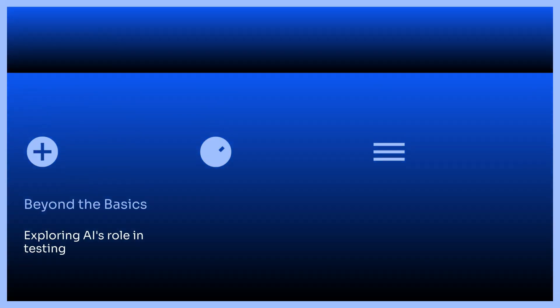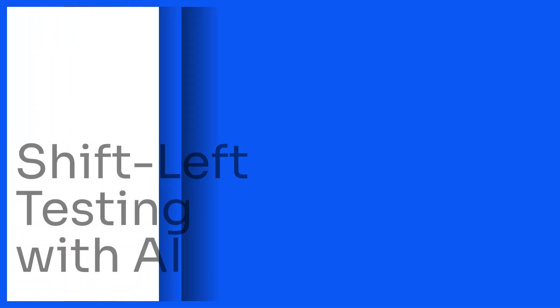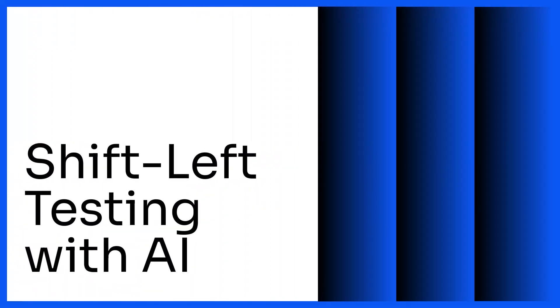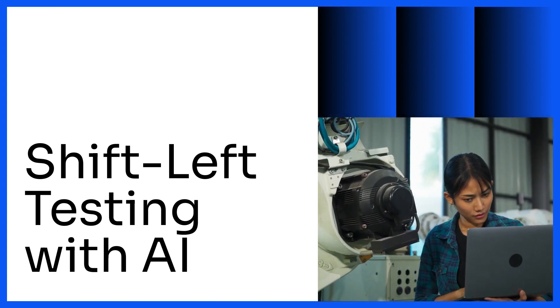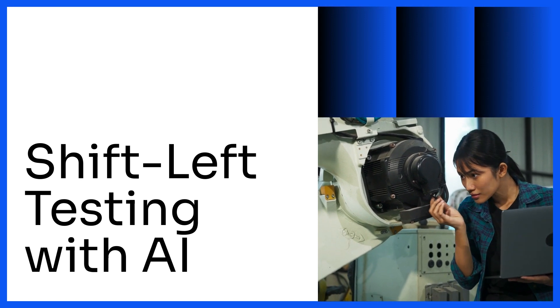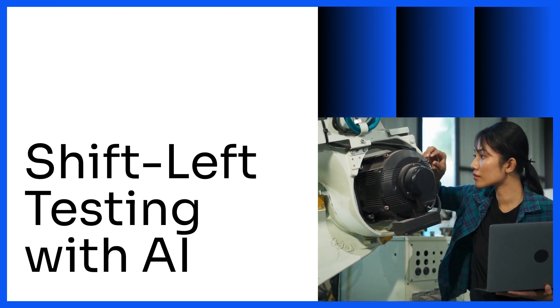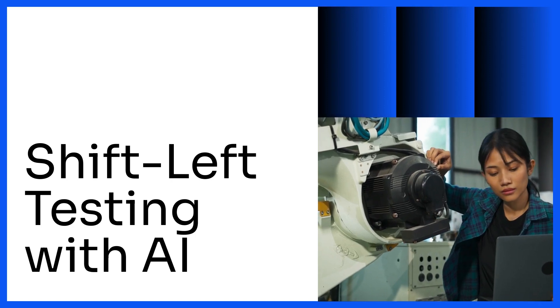Beyond the basics, AI's impact on testing strategies — shift-left testing has become the norm. AI is now integrated into development environments, enabling continuous testing and early bug detection. This allows developers to address issues before they become major problems, resulting in higher quality software.